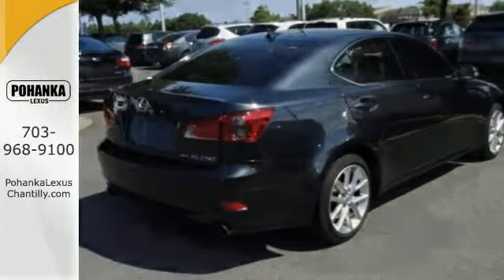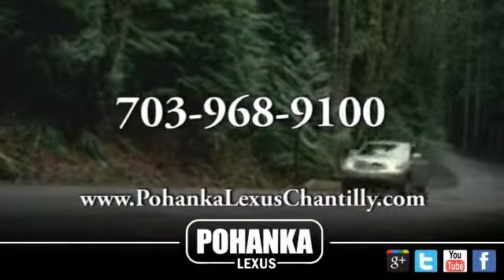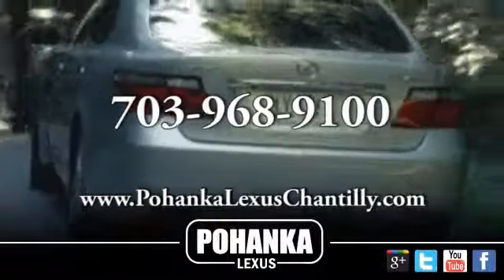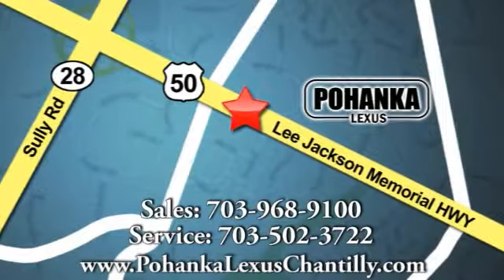Don't miss out. See this Lexus for yourself today. Call us now for more information on this vehicle or visit today. We're conveniently located at 13909 Lee Jackson Memorial Highway in Chantilly.